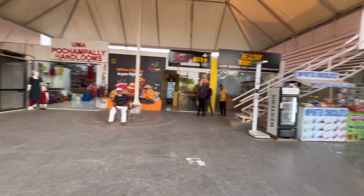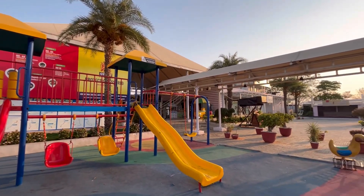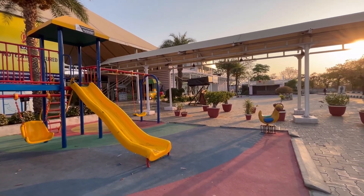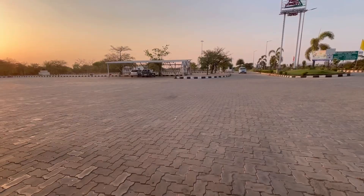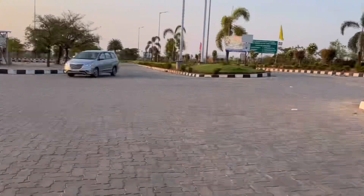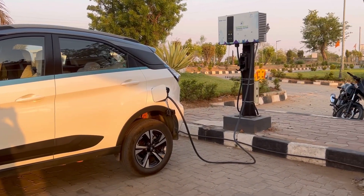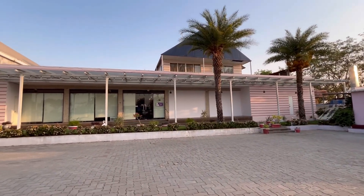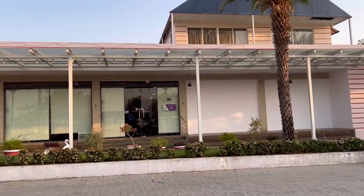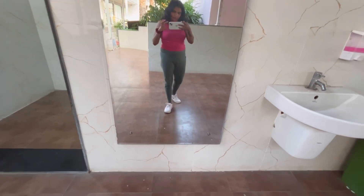Our final charging location was Food Pyramid. It was very spacious with so many food outlets. Since it was almost 6 PM, we kept the car on charge and had some beverages. It had a really nice playground where kids can play, and overall I felt these washrooms were the cleanest ones after Bangalore.